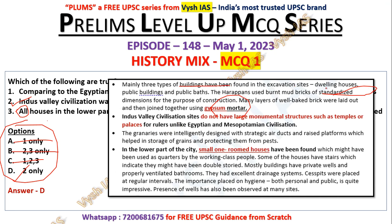Mainly three types of buildings have been found in excavation sites: dwelling houses, public buildings, and public baths. The Harappans used burnt mud bricks of standardized dimensions. Many layers of well-baked bricks were laid and joined together using gypsum mortar — so they were clearly aware of gypsum. The Indus Valley Civilization did not have large monumental structures such as temples or palaces, unlike Egyptian or Mesopotamian civilizations. Granaries were intelligently designed with strategic air ducts and raised platforms for grain storage and pest protection.